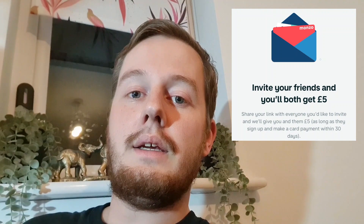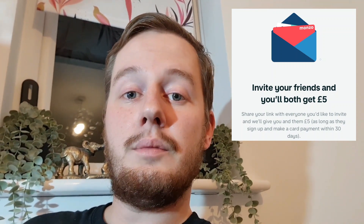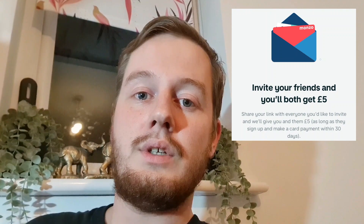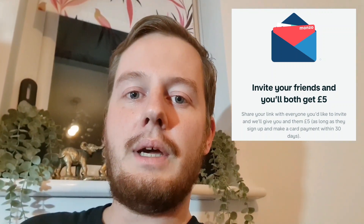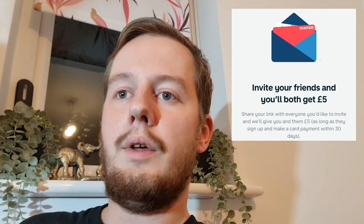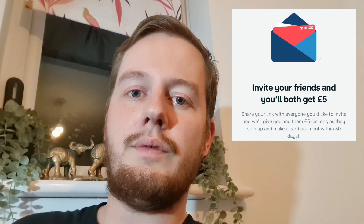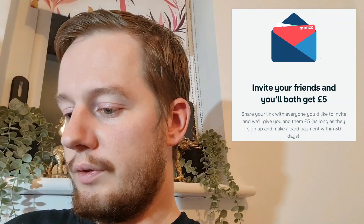Moving on, we have a Monzo referral link. I use Monzo as a business account because it works really well with eBay. I've got an eBay business shop and a Monzo business account linked together — all my payouts from eBay go into Monzo and all my expenses for stock, packaging, postage, and bills come out of it. They're an online bank with no branches, but their live chat and customer support is really good.